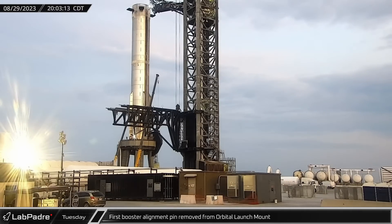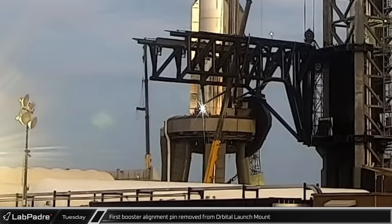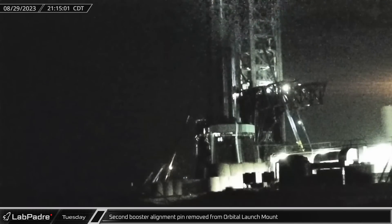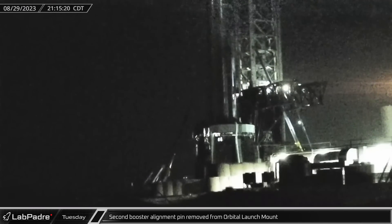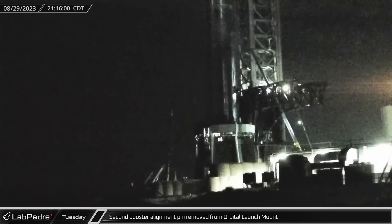Back down at the launch site, one of SpaceX's telescopic boom cranes was spotted removing one of the booster's alignment pins from the top of the orbital launch mount. Later, that second pin was also removed. The removal of these pins indicates that Booster 9 is only planned to leave the mount under its own power.